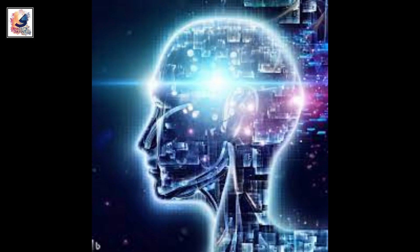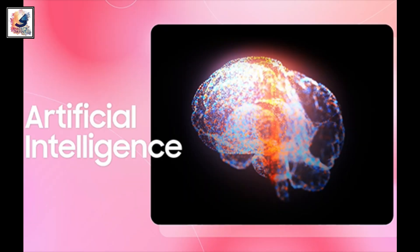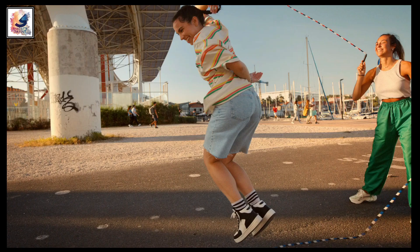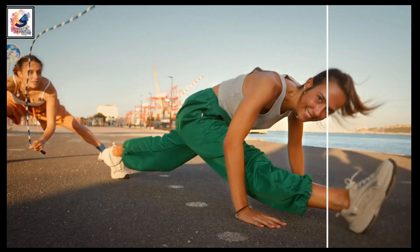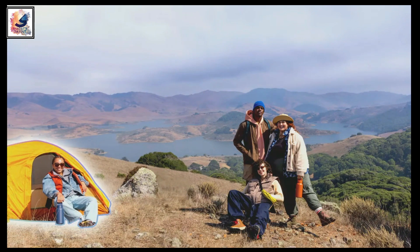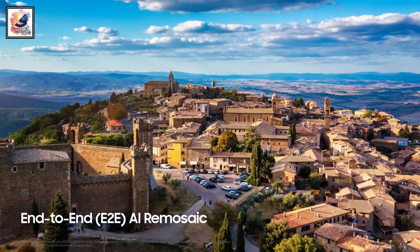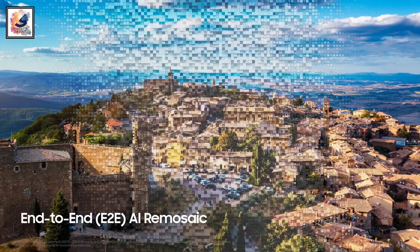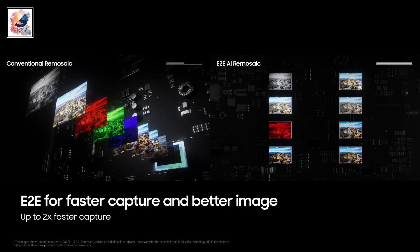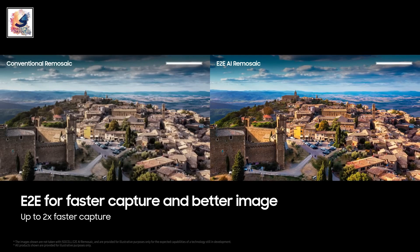Gauss also features the ability to generate images in different styles, as well as upscale a low-resolution image to high resolution, add new elements to an image, and more. This may work similarly to the Google Photos Magic Editor feature. To compete with Pixel, Samsung needs an in-house generative AI model that can be used for on-device inference.